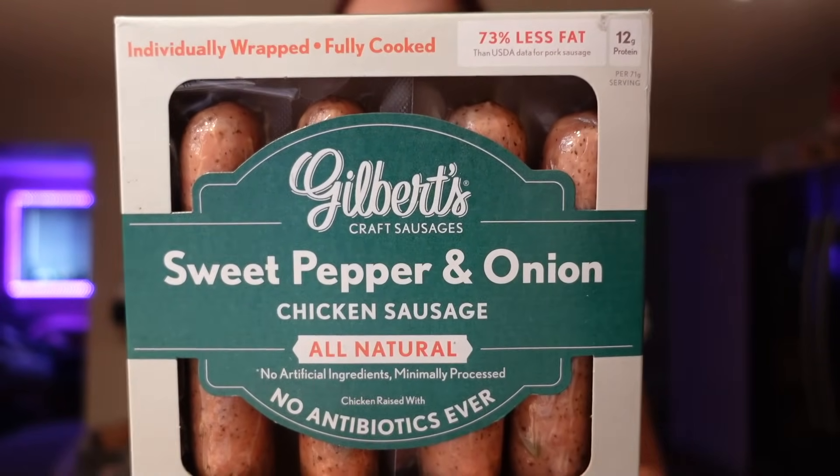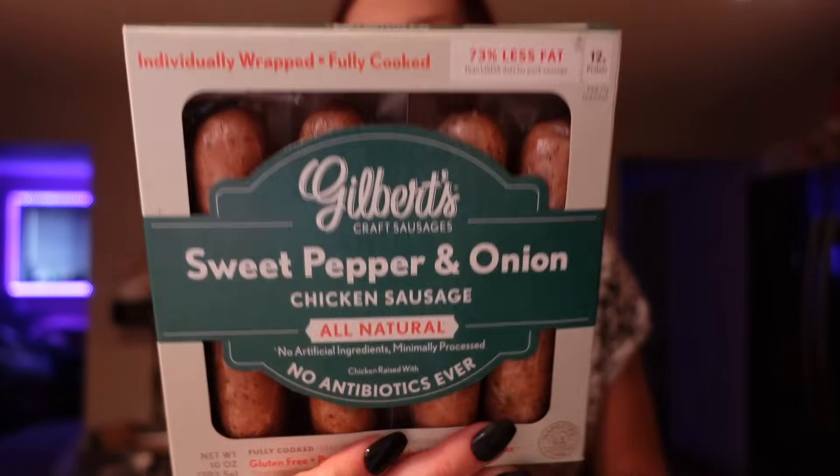I also got these chicken sausages, which we haven't tried yet. The brand is Gilbert's, and I like that they come individually wrapped. The flavor is sweet pepper and onion — I think that sounds so good. They are 100 calories for one link and three points on WW, five grams of fat, one carb, and 12 grams of protein. I'll probably use these for pasta, eggs, maybe even pizza. I'm excited to try them.